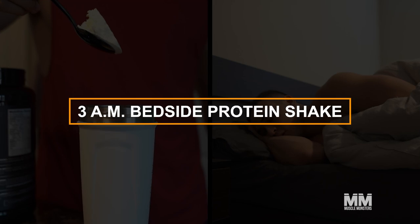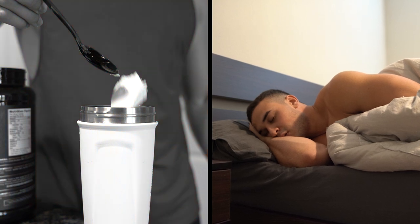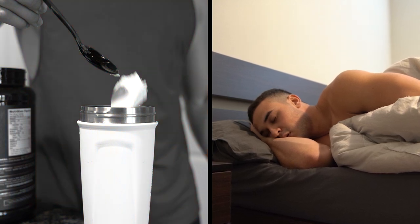Number five: place a protein shake beside your bed at night and set your alarm for 3am so you can wake up and drink it. Alright, alright — don't do this. Getting quality, uninterrupted sleep is much more critical for muscle growth and recovery.